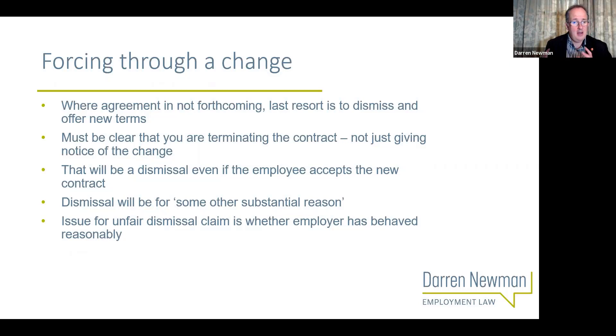You say: 'I'm sorry you won't agree to a change in this contract - that means we're going to end that contract and offer you a new one.' That's not imposing a change. Technically, no contracts are being changed in that process. What's happening is one contract is being brought to an end - you have the rights under the contract to bring it to an end by giving notice - and another contract is being created. It's up to the employee to accept or reject your offer of that new contract.